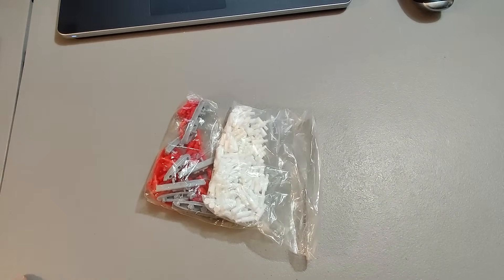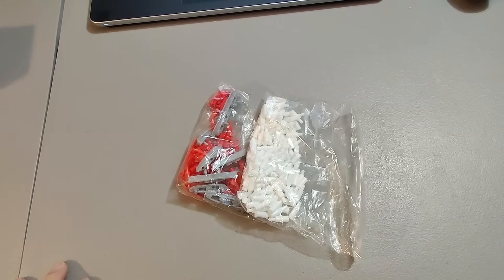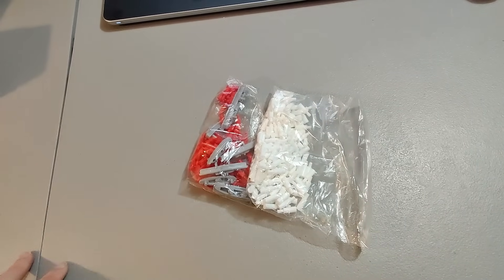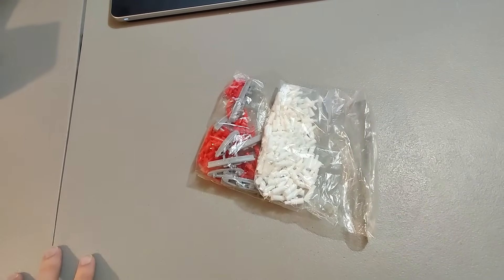I bought an electronic Battleship game at a rummage sale for $2 — unfortunately it did not work. But I'm able to sell these pieces for $14 and get my money back. This was an international order so the person paid over $30 to get these — so I got my $2 back, made some money, and I'm still going to sell a battery cover eventually.